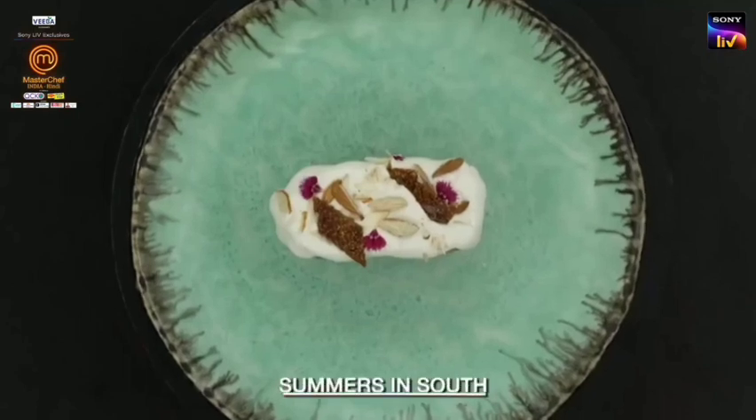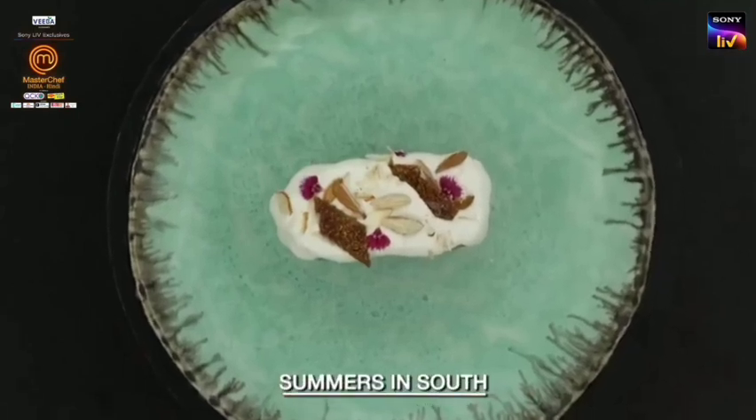Summers in South — in South, there are a lot of ragi and coconut. It's a lot of ragi and coconut.